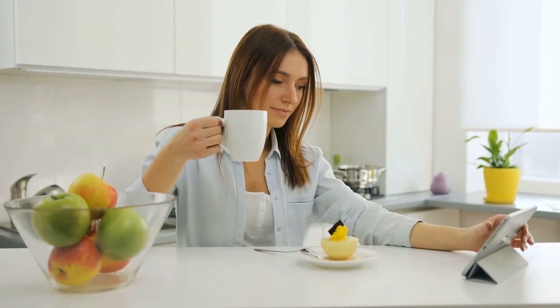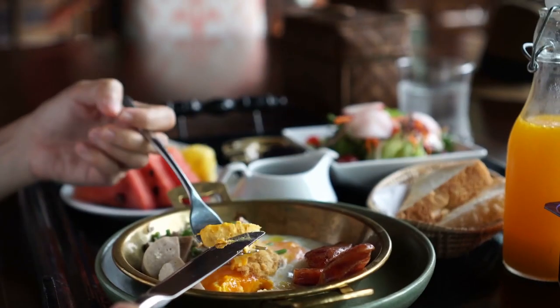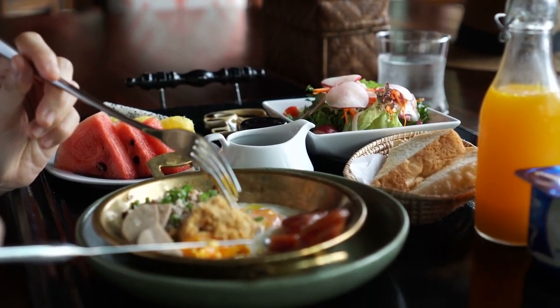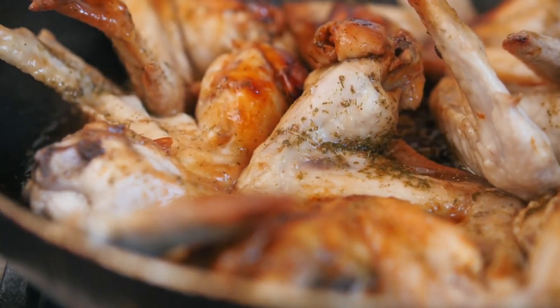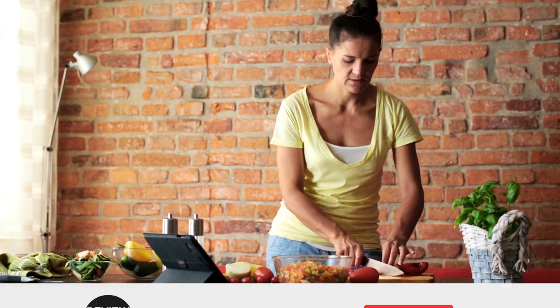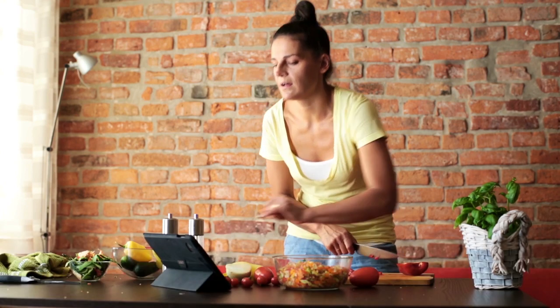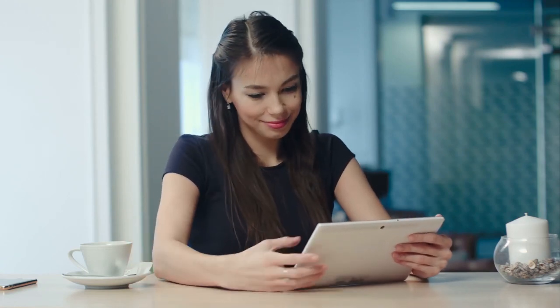Still having a hard time deciding which electric skillet to buy? We still have three more on our list so keep watching. Did you know that you can also use an electric skillet to keep food warm until it's time to serve? Unlike regular frying pans, this cooking appliance can maintain its temperature, thereby keeping prepared food warm. Please subscribe to our channel for more product reviews like this and tap the notification bell so we can notify you when we upload a new video.